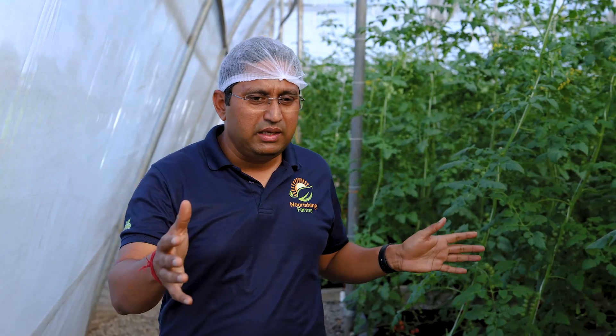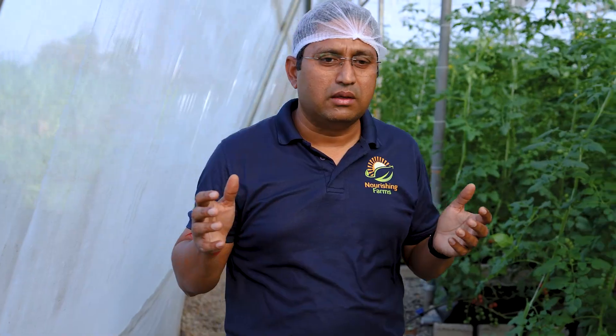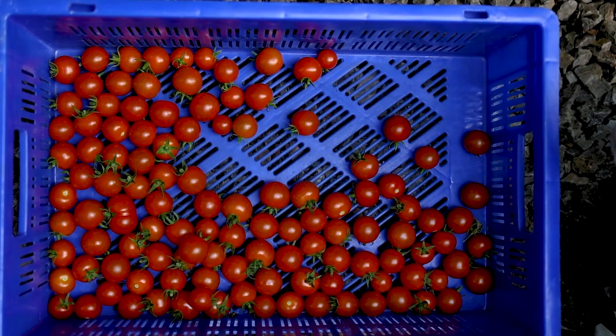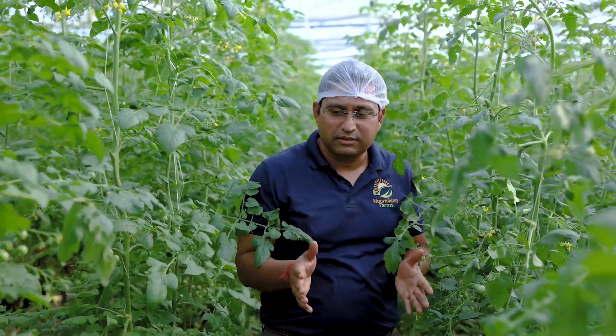With about 3000 plants, I should be able to get about 12 tons of tomatoes in a year, which is a really good yield and would give us good profits at the end of the year. Every plant usually will give you about 25 to 30 trusses.